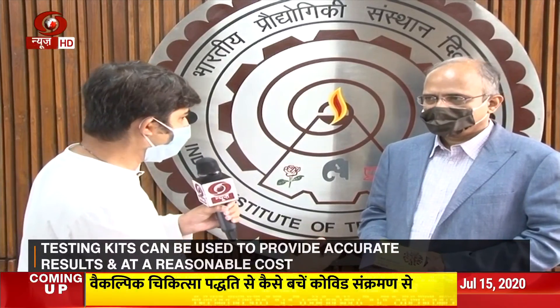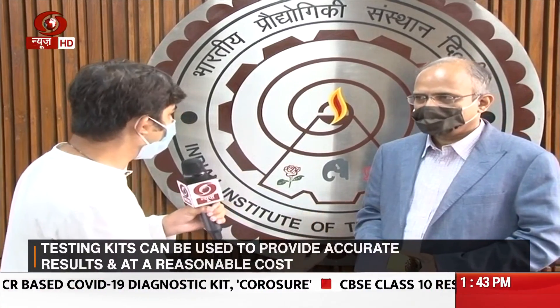IIT Delhi has been at the forefront — not just with PPE kits, but other masks as well and other innovations during this COVID crisis. And now this RT-PCR kit at such a cheap scale, which we have hardly seen.